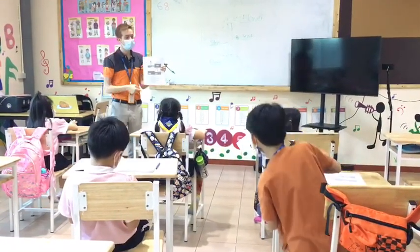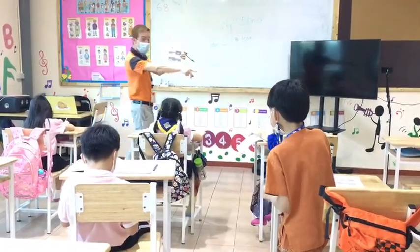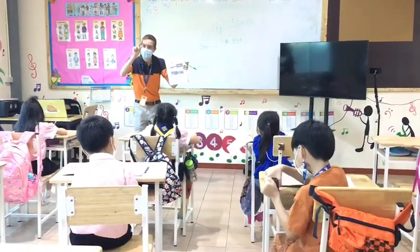Number two is two. There you go, so tiny. Yeah, first we have a C.